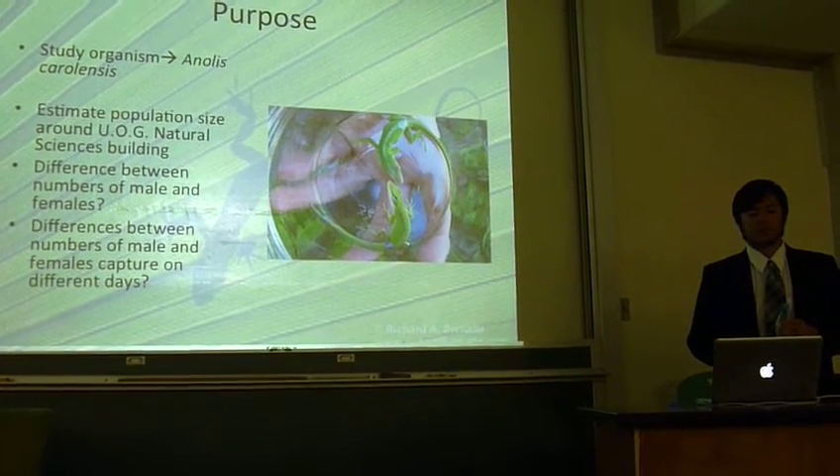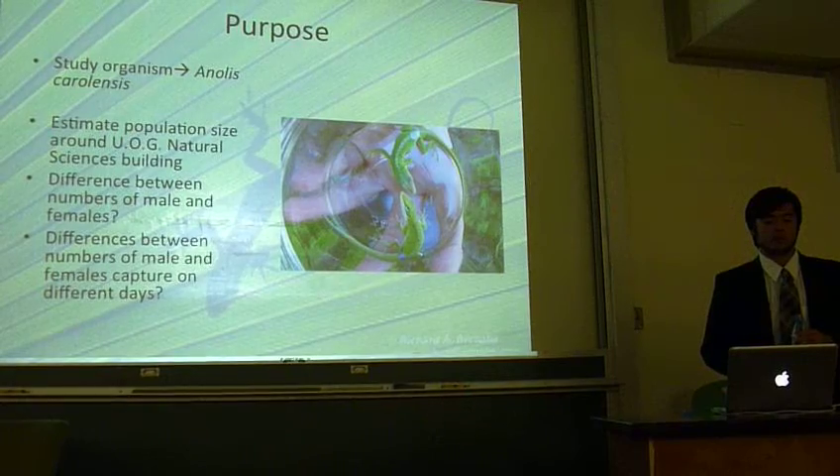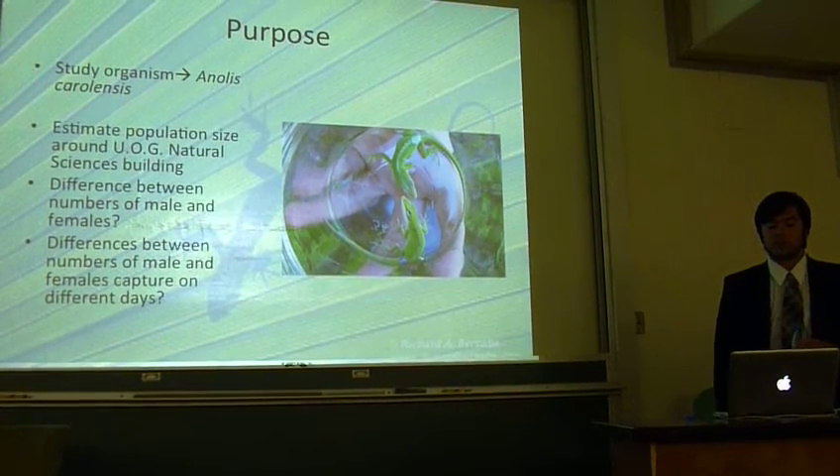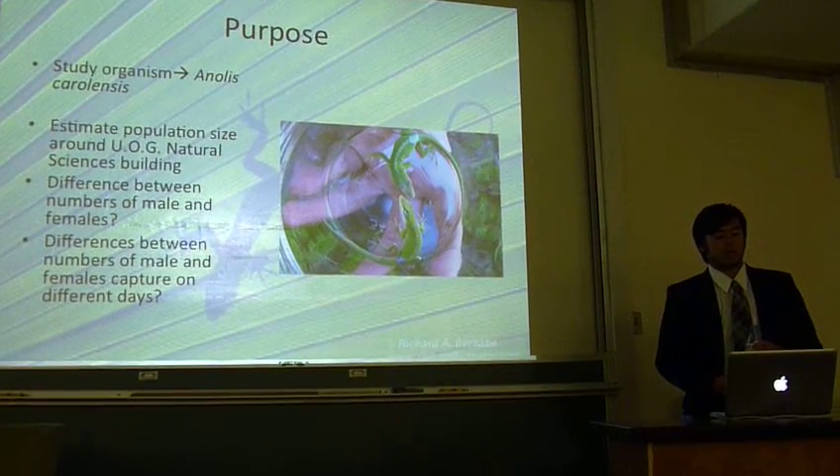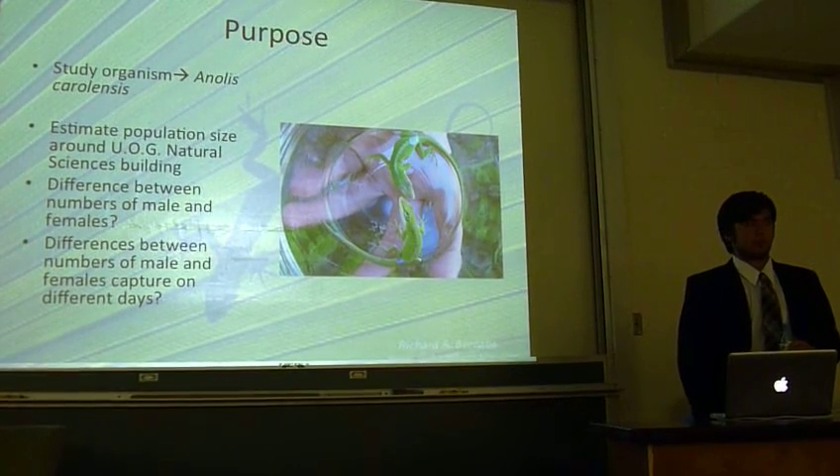We analyzed the populations surrounding the biology science building. Specifically, we wanted to know statistical differences between numbers of male and female animals, as well as the number of males and females captured on different days.